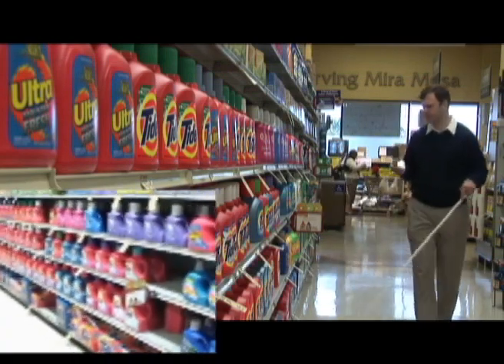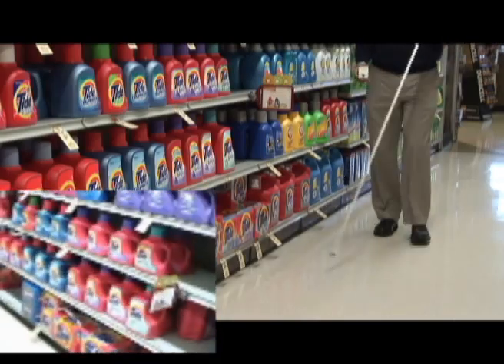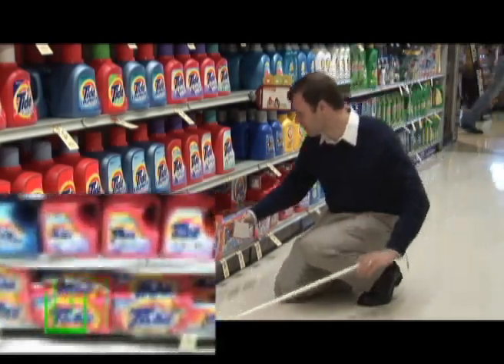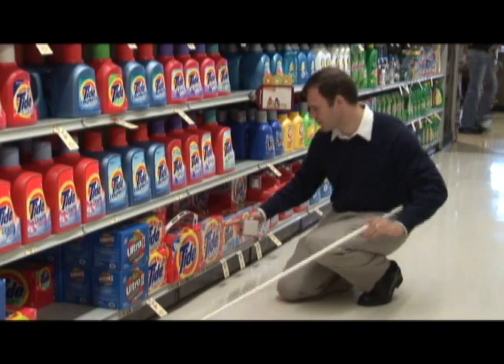The device announces "Tide laundry detergent." There are many Tide brand items, but Miller originally selected Tide Power Detergent with Clean Breeze scent, so the Mosey Box matches the image in its database to the product on the shelf. Once the product is found, the tactile feedback tabs are activated.